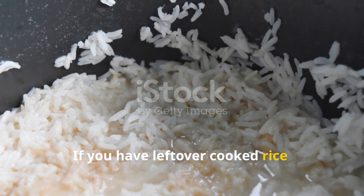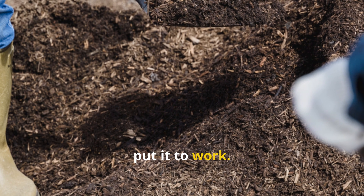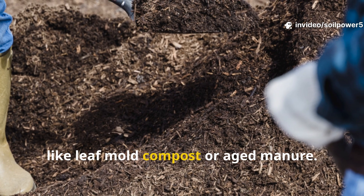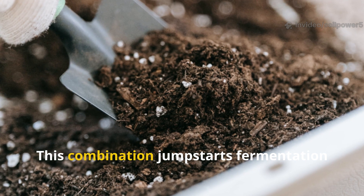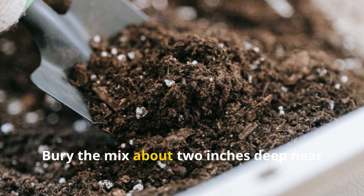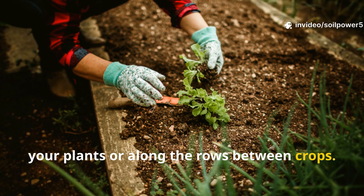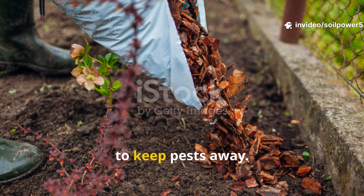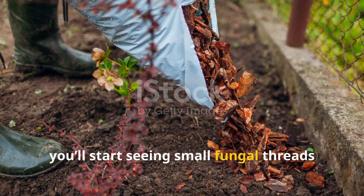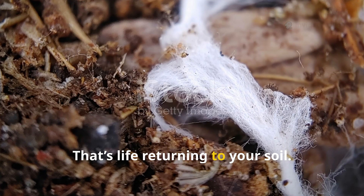If you have leftover cooked rice — without salt, oil, or seasoning — don't toss it, put it to work. Mix a small handful of that rice with something rich in organic matter, like leaf mold compost or aged manure. This combination jump-starts fermentation and prevents unwanted mold growth. Bury the mix about 2 inches deep near your plants or along the rows between crops, then cover it lightly with soil or mulch to keep pests away. Over the next week, you'll start seeing small fungal threads and worm tunnels forming around those spots. That's life returning to your soil.